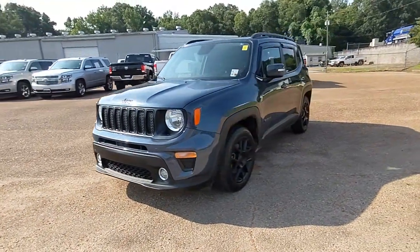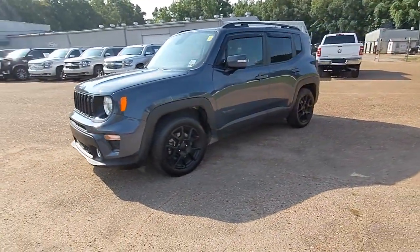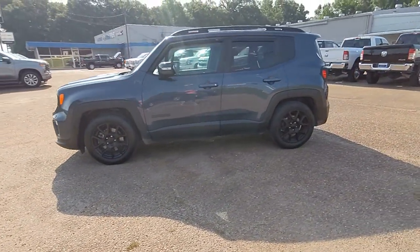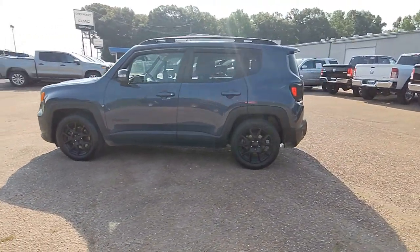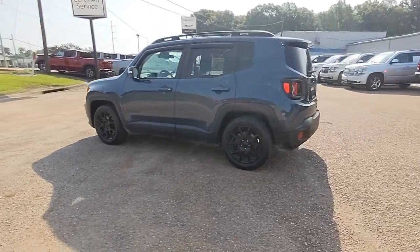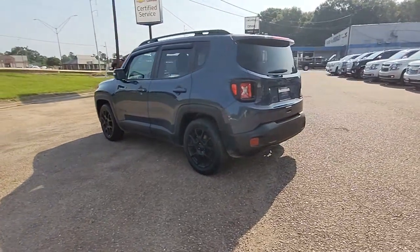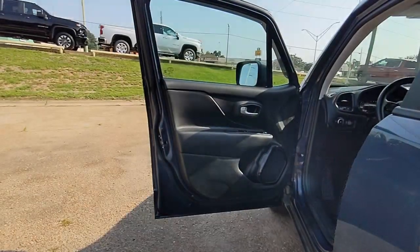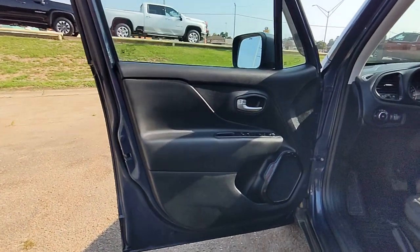Get into a car with value. 2020 Jeep Renegade. With less than 35,000 miles on the odometer, this vehicle provides excellent value. The Renegade packs rugged versatility, edgy looks, smart safety and entertainment technology, and the heart and soul of an icon into a compact, can-do SUV.